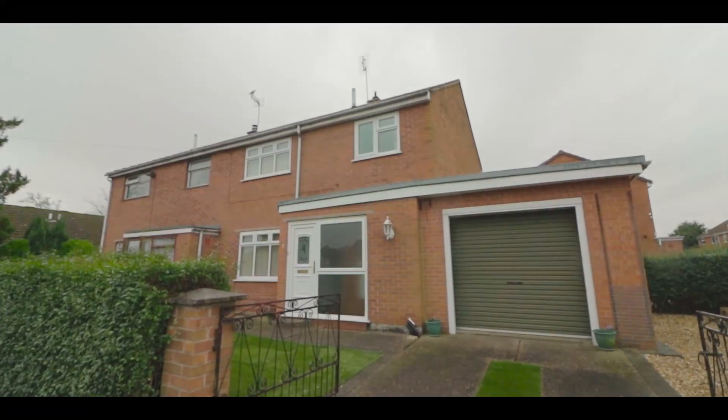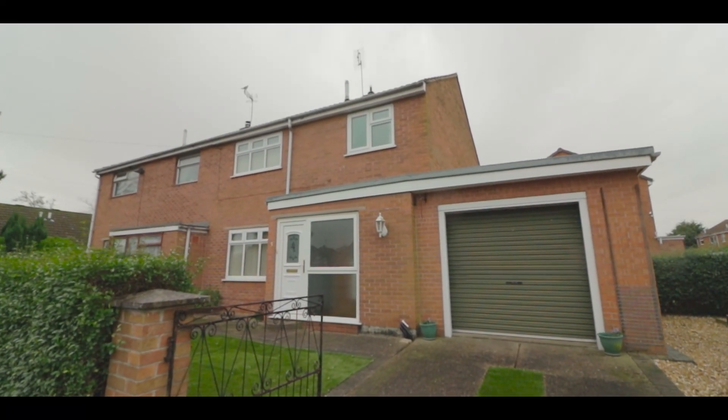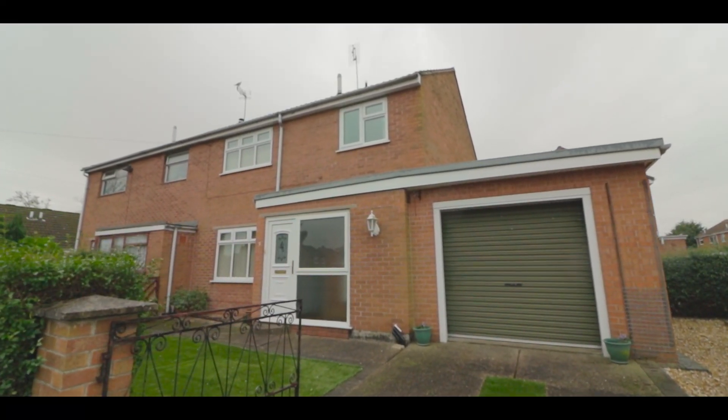Welcome to 3 Greenside Avenue, Rampton. 3 Greenside Avenue, Rampton is a three bedroom semi-detached property which sits in a really nice quiet cul-de-sac.